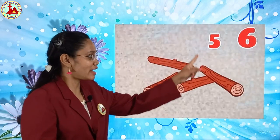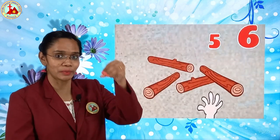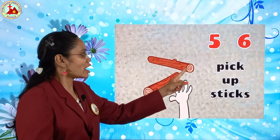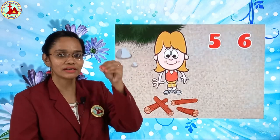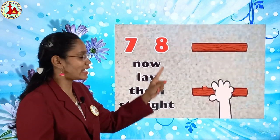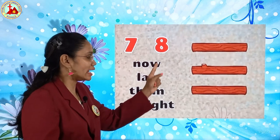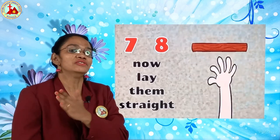Next, five, six pick up the sticks. What is that? You have to pick the sticks. Five, six pick up the sticks. Next, seven, eight lay them straight. What is that? Seven, eight — now lay them straight.